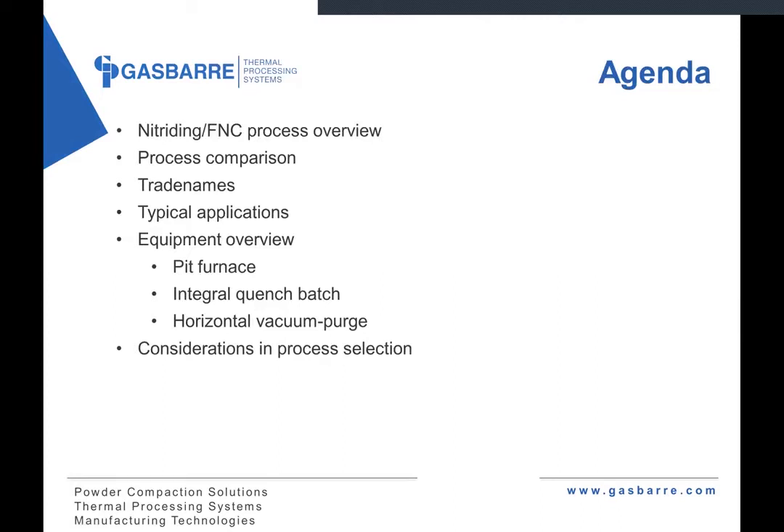As far as an agenda, just a brief overview of the nitriding and nitrocarburizing processes, a brief comparison to a carburizing process just as a reference, some of the trade names that you come across with these processes, some of the typical applications, a brief equipment overview of some of the more common styles of equipment used for the process, and finally, a brief wrap-up on some of the things to consider when selecting a process.